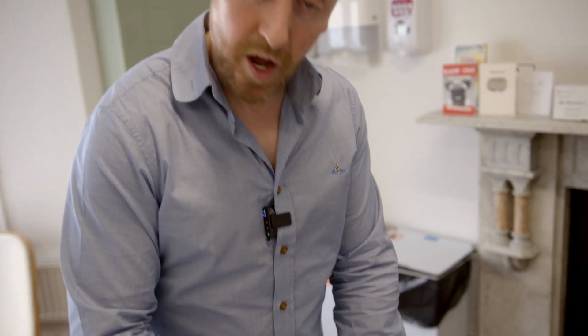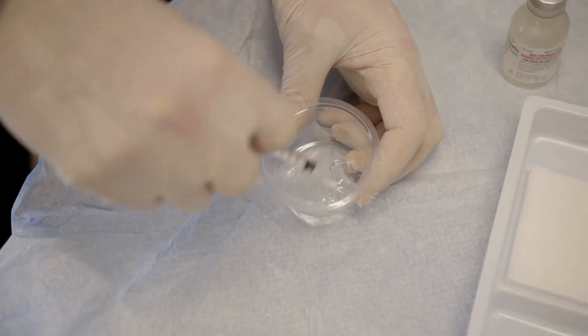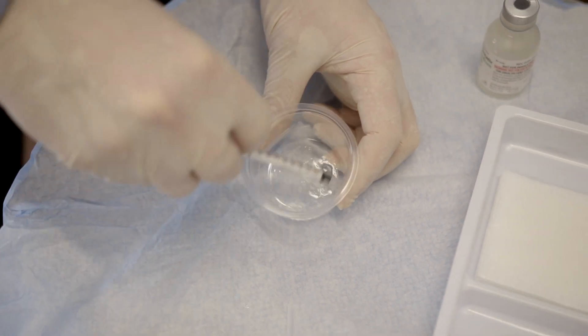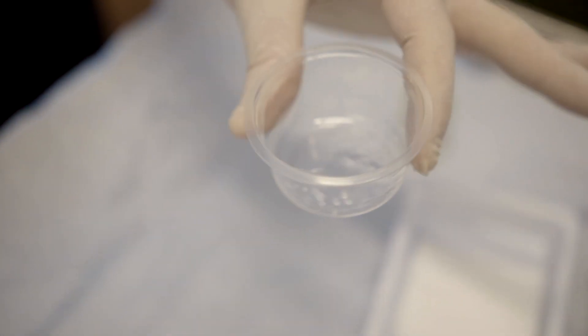The hyaluronic acid naturally present in our face isn't cross-linked — it's constantly being broken down and replenished. In order for a HA filler to stay within the skin it has to be cross-linked by a chemical, and the most commonly used chemical is BDDE. And that's what happens when we add hyaluronidase to a filler made from HA.